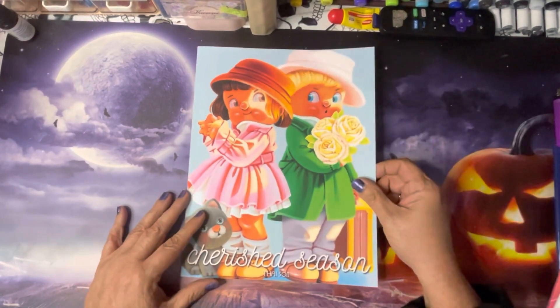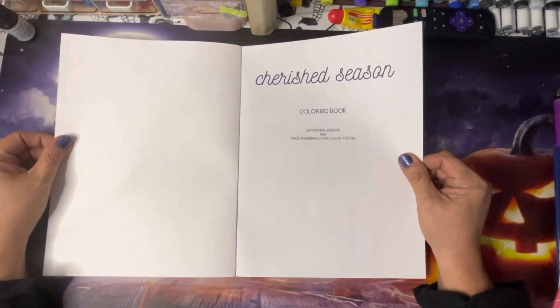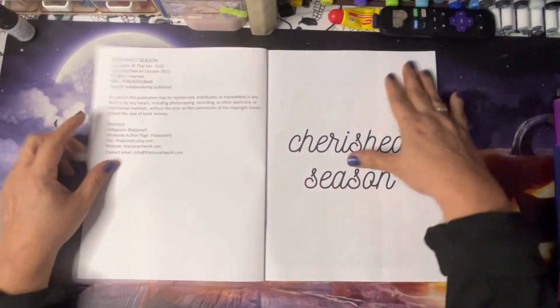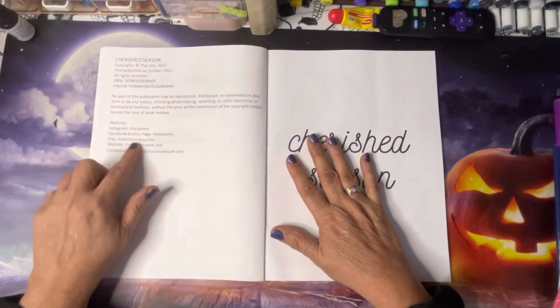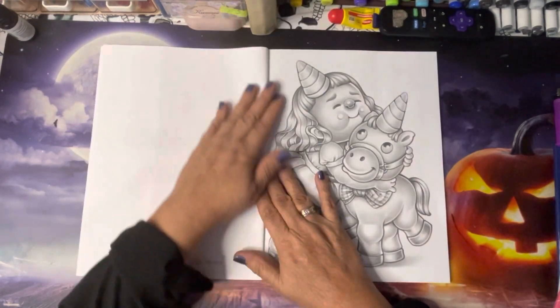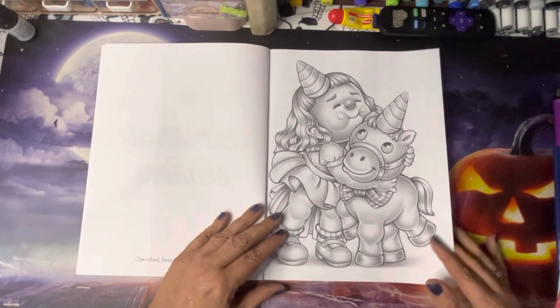The first one I have is the newest release by Taisun — Cherished Season. They're cuties, look at the cutie! This is 24 original designs and page thumbnails for color testing. This is Amazon printed, single-sided. We've got her social media info — she is on Instagram — and the title page. She does name her pictures.